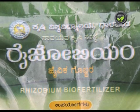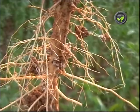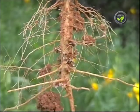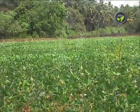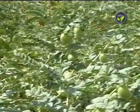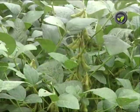Rhizobium is the most popular biofertilizer. This bacterium lives in the root knots of leguminous plants and fixes atmospheric nitrogen. Rhizobium plays an important role in dicot grams like red gram, black gram, green gram, bengal gram, and in oilseeds like groundnut and soya bean.